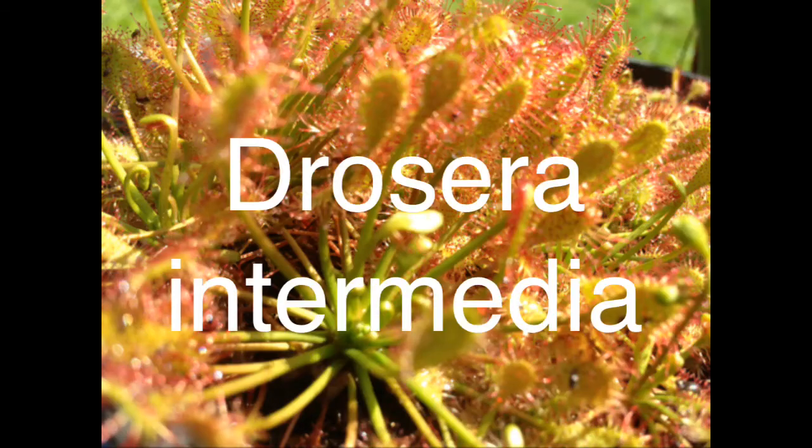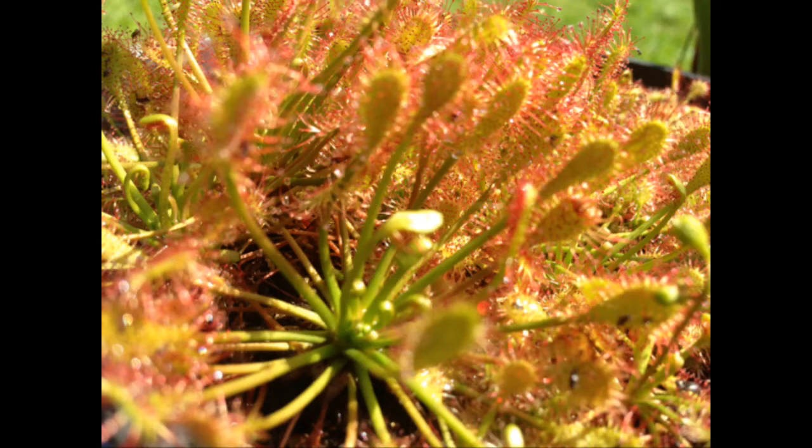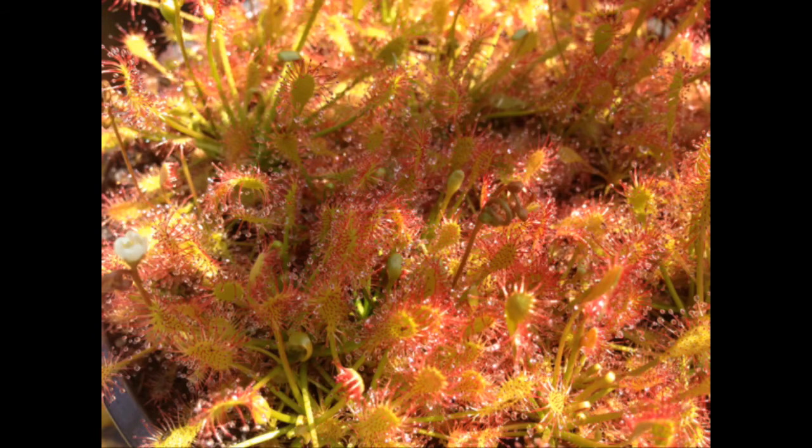Number 9: Trocera intermedia. What it lacks in size it makes up for in the way it multiplies. This little guy forms a carpet over your pot, and any flies or insects that come near it are sure to get snagged by one of its tentacles, which wrap around the prey.